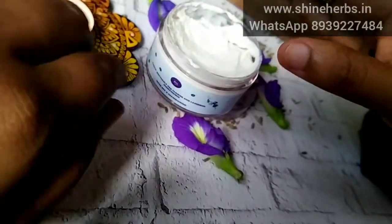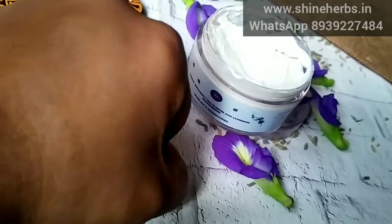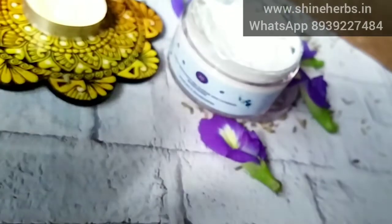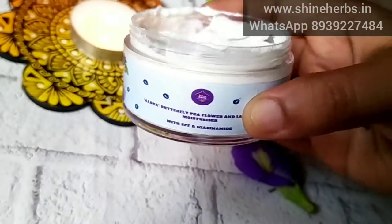Cleanse and tone, then apply to your face. If you have oily skin, this can help control the pores. Apply it to your skin and wait about 10 minutes indoors before going out. For this cream, it has SPF, so you can use it for sun protection.